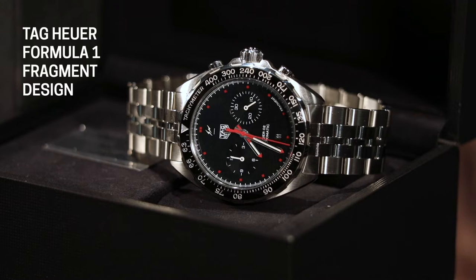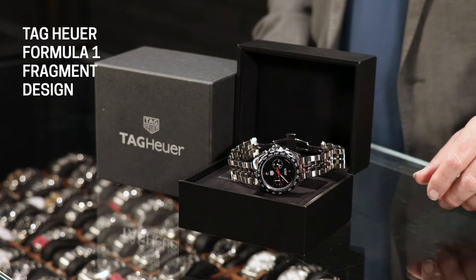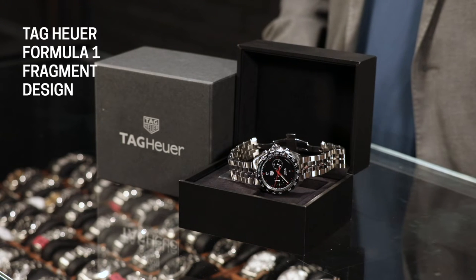His brand is called Fragment, which is why when you look at the dial you'll see down around the four or five o'clock mark it says Fragment. This whole journey started because I got a question on our chat line: why does it say Fragment on this watch? I really didn't know, and I was amazed to find that Hiroshi Fujiwara has a sort of relevance to younger buyers.